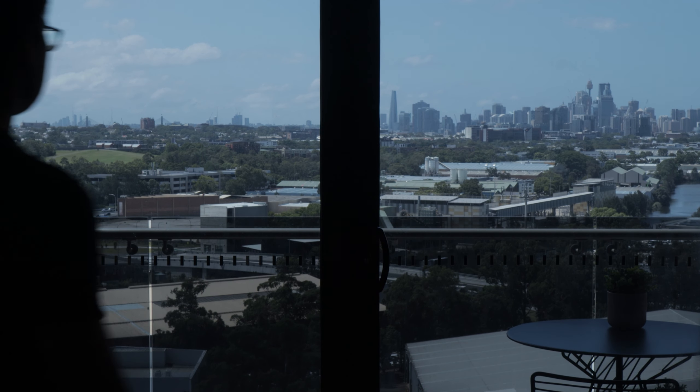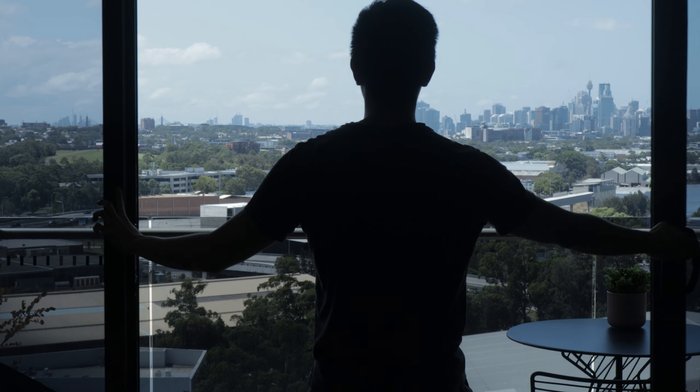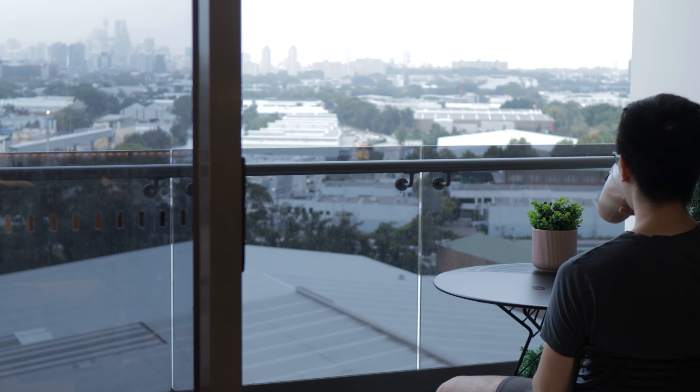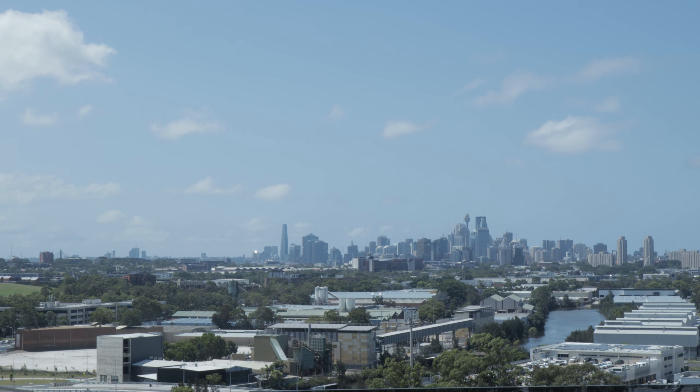Morning routine. The things we do at the start of the day often set the tone for the entire day ahead. My routine is more of a set of guidelines because no two days is the same, especially now that we're mixing working from home and going to the office.